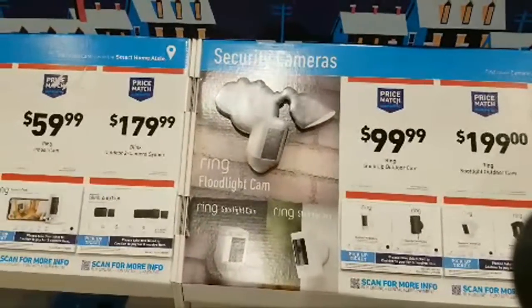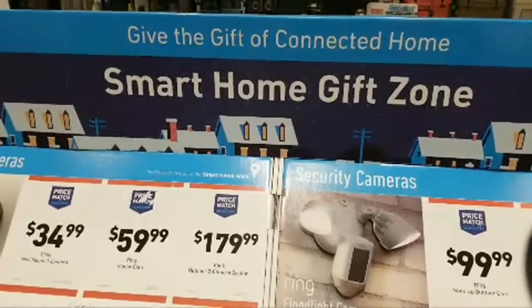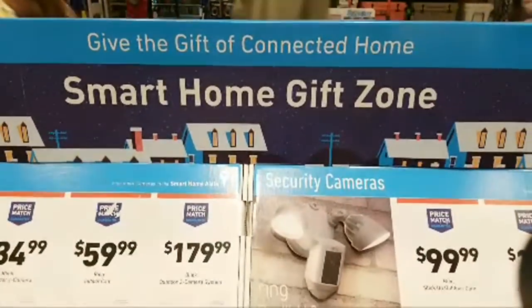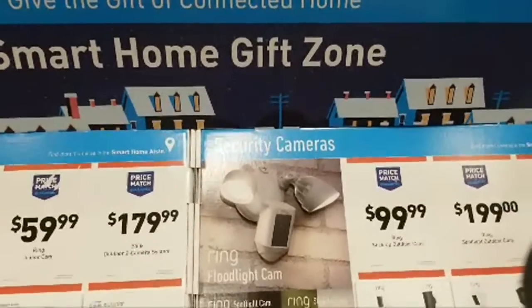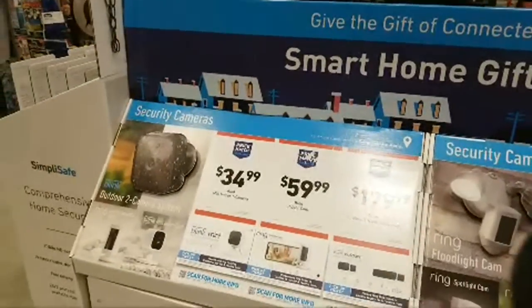Someone asks if Lowe's gives money back on free tools like Home Depot does. I don't know — everybody asks that and I haven't heard from anybody who's actually done the battery hack or tool hack here at Lowe's. I just simply don't know and need some verification from somebody who's tried it.